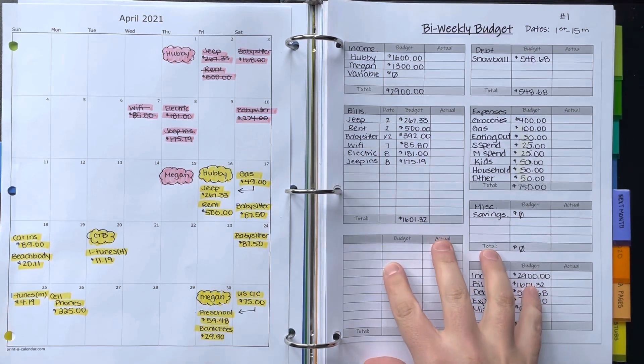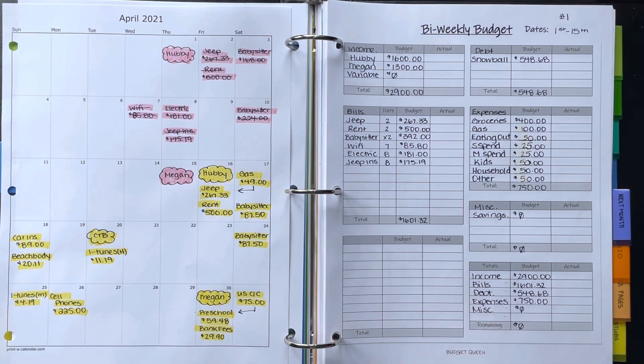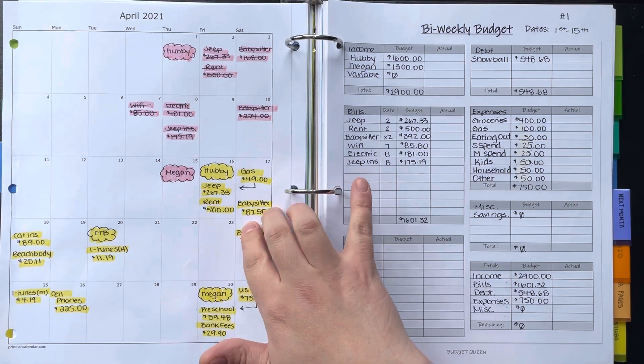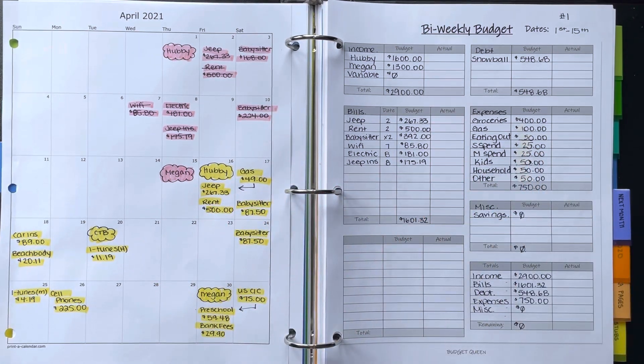This is my bi-weekly budget template number two. My Etsy shop is called Budget Queen Shop, so go check it out if you're interested. This is my calendar from printacalendar.com — this is where I write all of my bills and my paydays, just so you guys can reference my calendar as I go through everything.